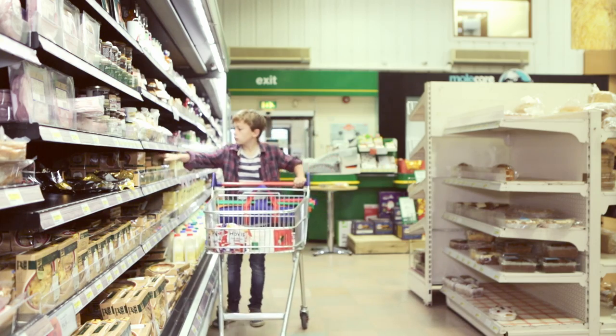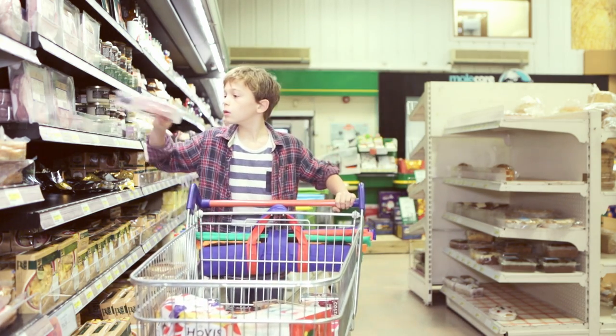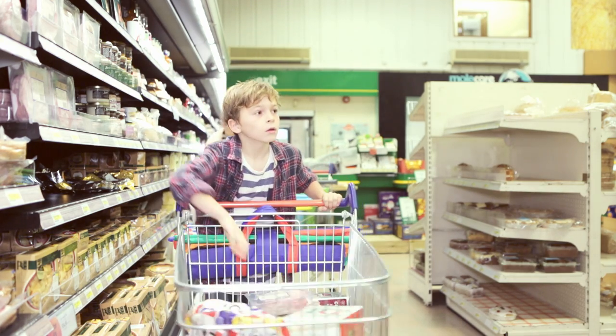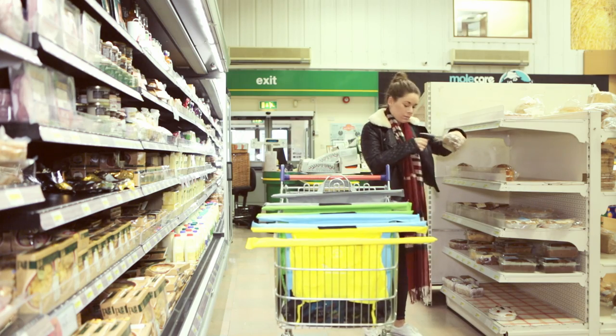As you shop, trolley bags hang on the back of your trolley and you can place your items in as normal. Or if you scan as you shop, you can open up the trolley bags and fill them as you scan your shopping around the store.